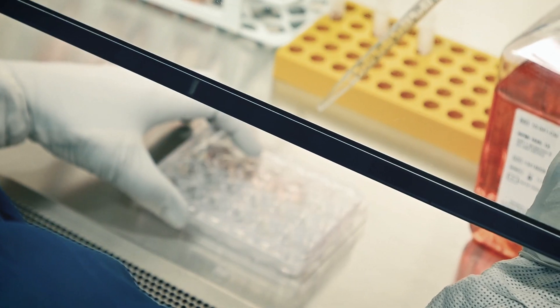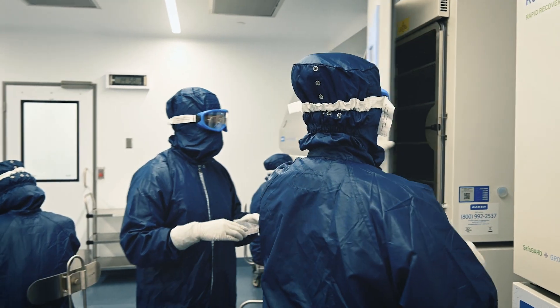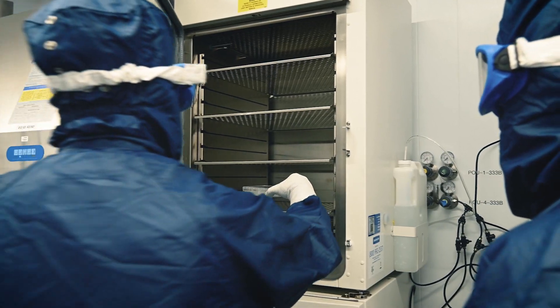A lot of our clients that started out with us earlier in their programs are progressing to late-phase or commercial stages and they are going to benefit directly from the facility expansion. It's really a great feeling to continue to be a trusted partner for those we started out with when they were earlier in their clinical trial programs.